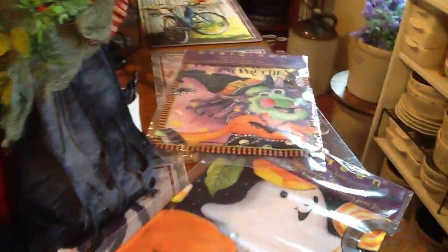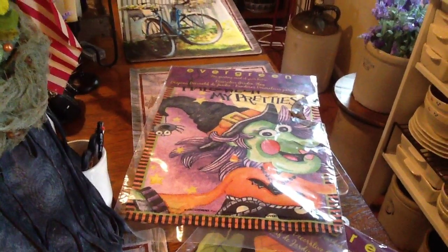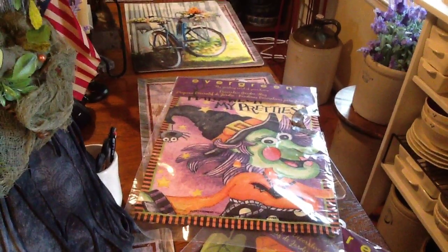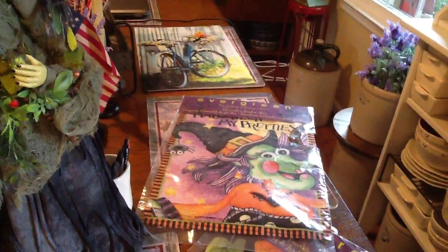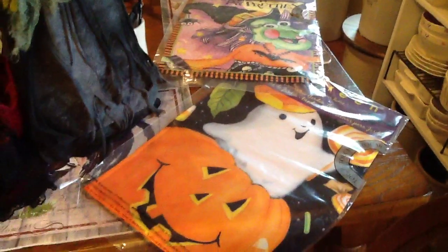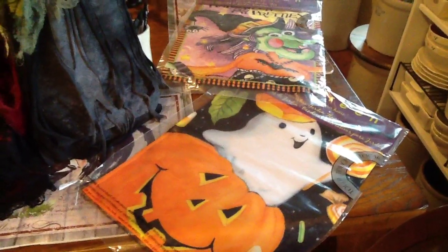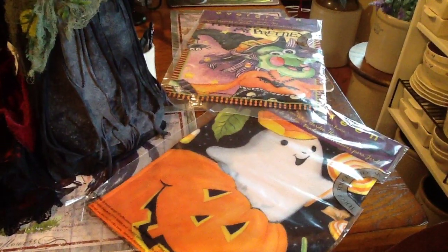While I'm over on this side, I want to show you the adorable flags. These are those double thickness flags with the picture on both sides, and they were only $4.99. Love that one with the witch — she's whimsical. And then John loved this little ghost on the pumpkin. They're a name brand and only $4.99, which is way cheaper than anywhere else.